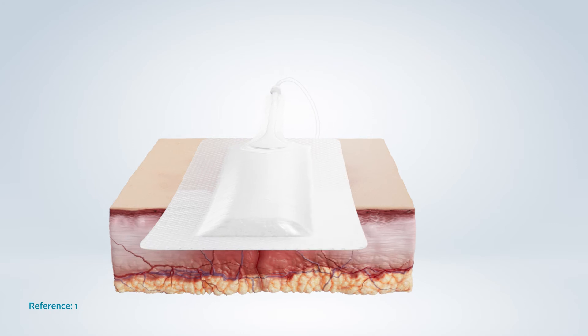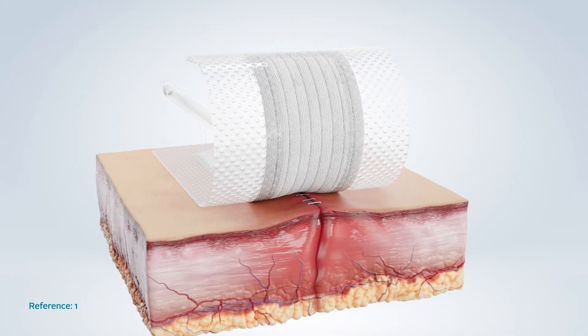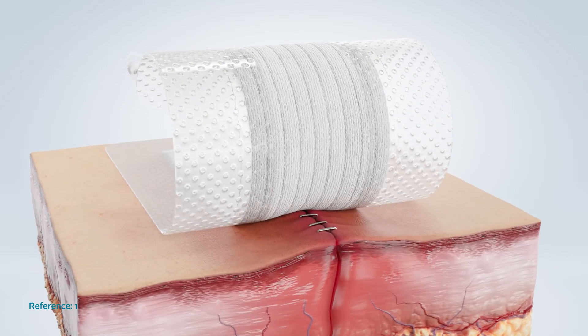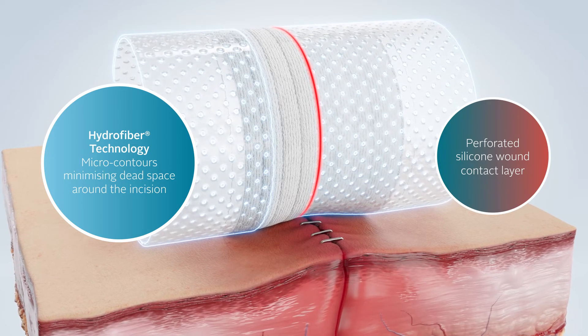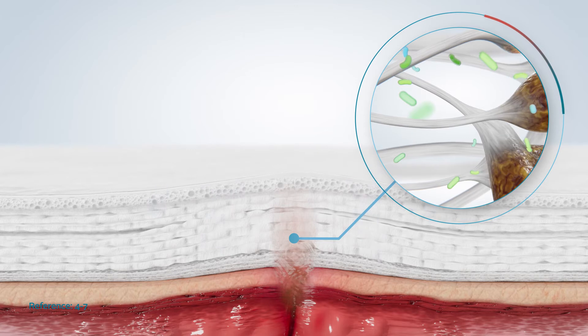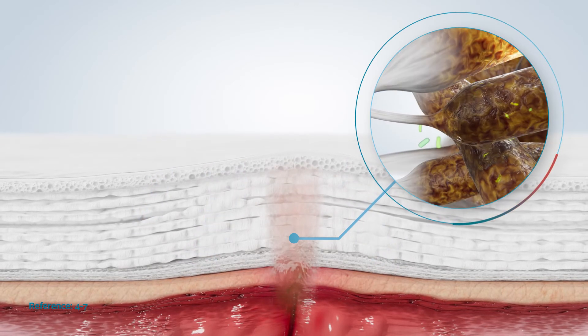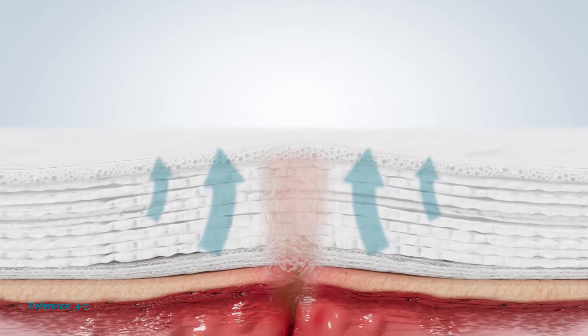The Avel dressing is designed with a Hydrofibre Technology wound contact layer, which gels on contact with wound fluid and is stitch bonded to maintain integrity on removal. Traditional wound interfaces such as foam, gauze or perforated silicone provide a passive contact surface with the wound. The adaptability and conformability of the wound interface is important to reduce dead space and limit free fluid collection harboring bacteria. On contact with the incision, the gelling effect of Hydrofibre Technology locks in and traps wound exudate and bacteria, whilst micro-contouring to the wound bed, minimizing dead space where bacteria can grow.